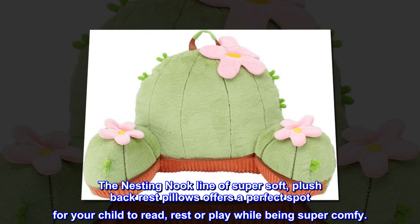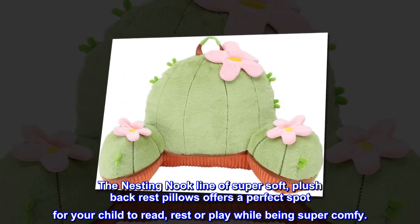The Nesting Nook line of super soft, plush backrest pillows offers a perfect spot for your child to read, rest, or play while being super comfy.